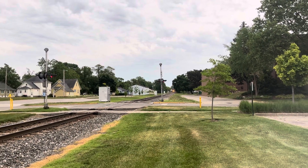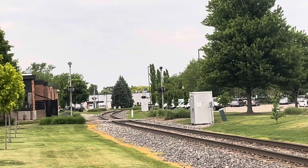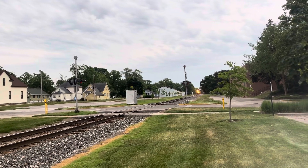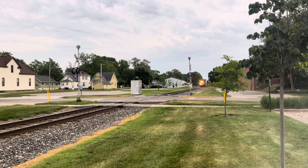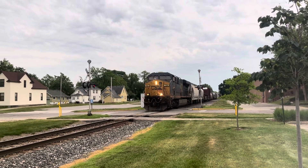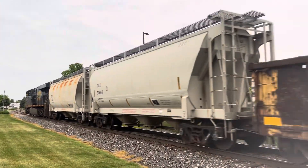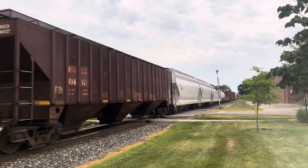There he is right now, guys. There's 326 right there.